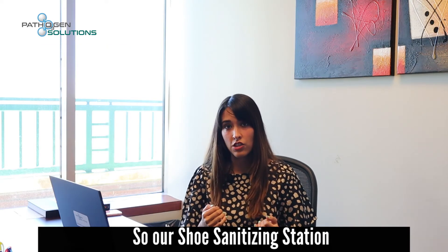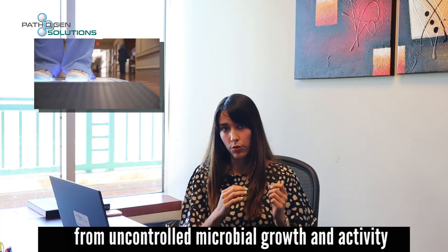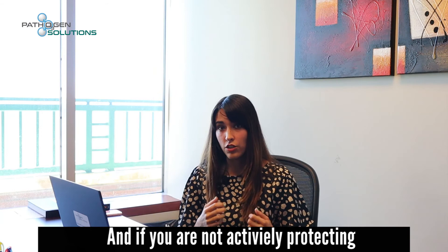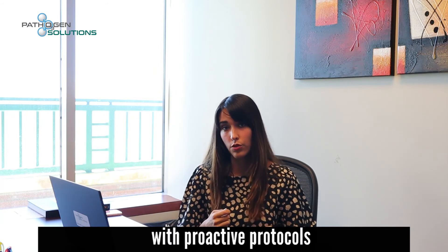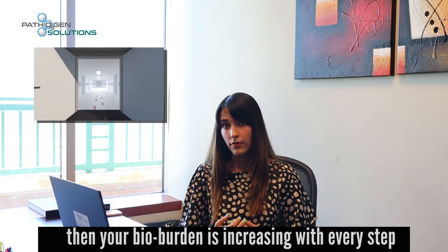Our shoe sanitizing station protects the perimeter and critical spaces from uncontrolled microbial growth and activity. If you're not actively protecting your facility with proactive protocols, then your bio burden is increasing with every step. Click on the link below to learn more about our technology.